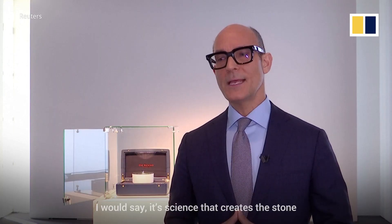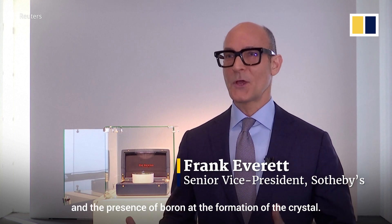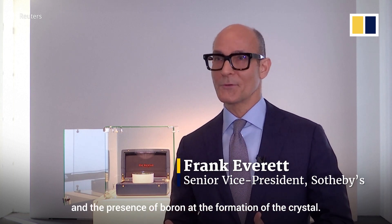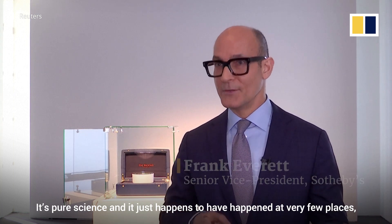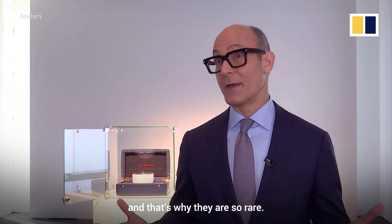I would say, you know, it's science. What creates the stone and the presence of boron at the formation of the crystal — it's pure science, and it just happens to have happened at very few places, and that's why they are so rare.